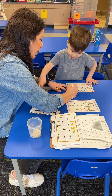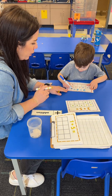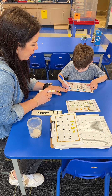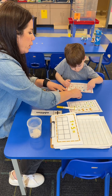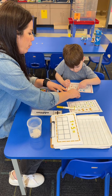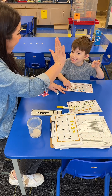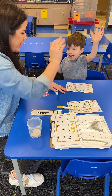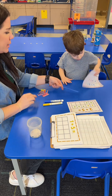So you're going to make a six. That's a big line — down, curve around. You can trace mine, okay? Curve around, down, curve around. Good. Now let's read what this says: two plus four equals six. Yeah! You're all done. Thank you — you did your addition.